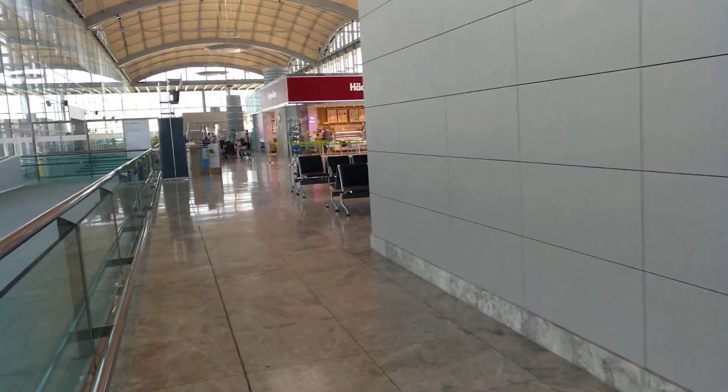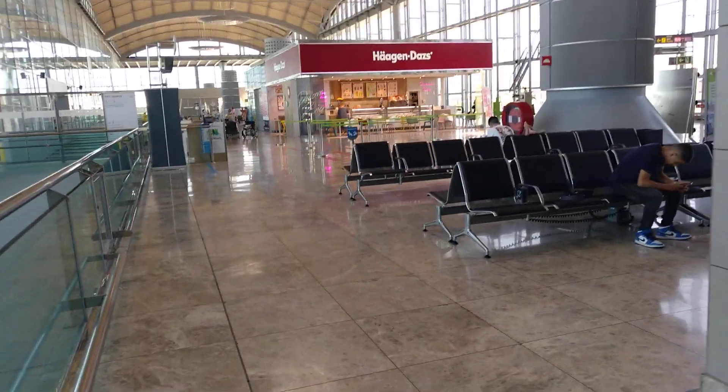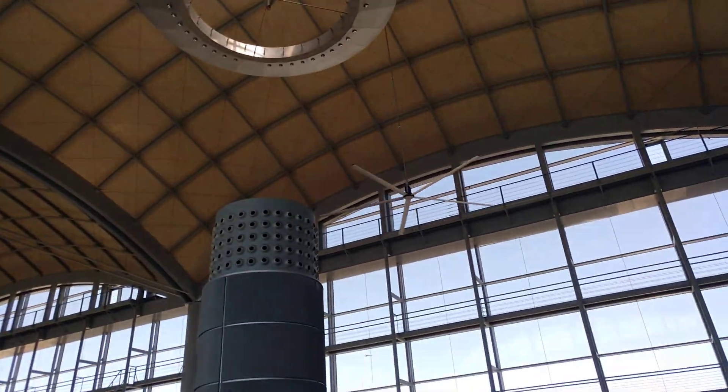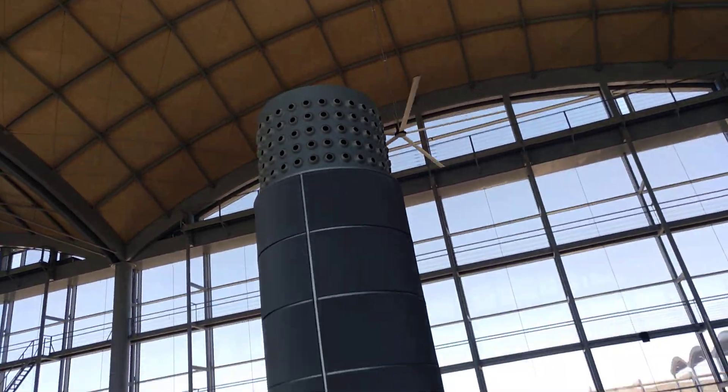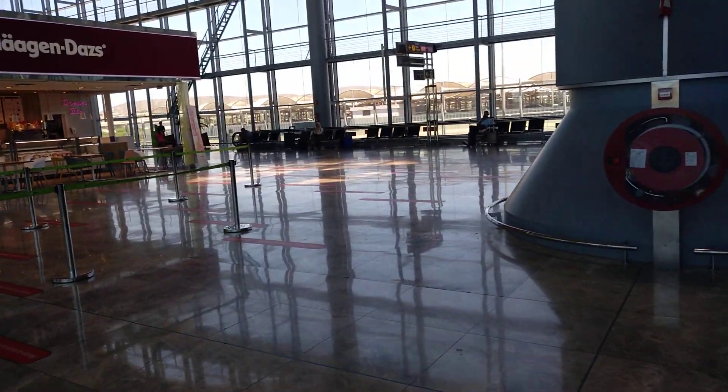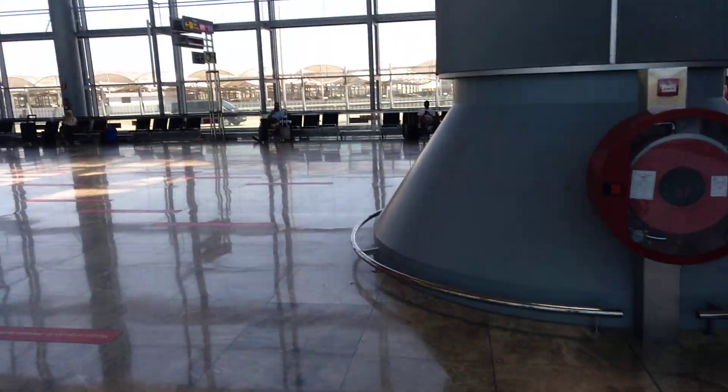That's Haagen-Dazs now — want some ice cream while you're waiting? They've added these big fans as well, they weren't there before. They do cool quite well; you can feel it if you stand underneath them.